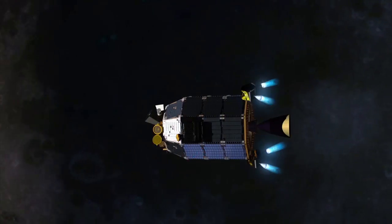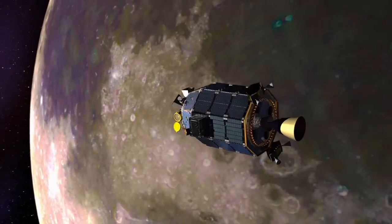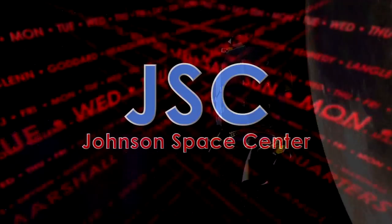Launching a rocket is hard and there are so many things that we control, and tonight just went spectacularly well. There are things that we don't control. Data from LADEE will help scientists better understand other planetary bodies in our solar system.